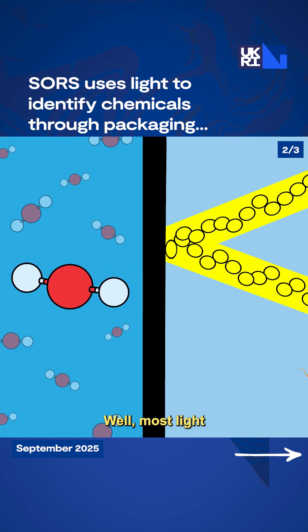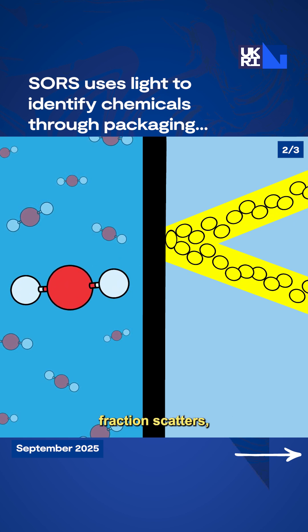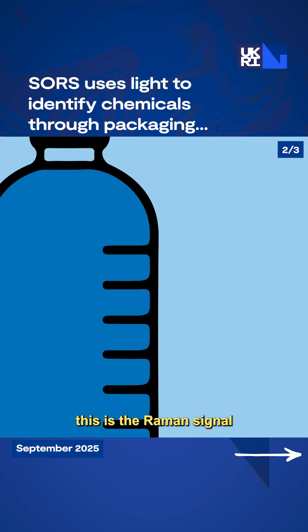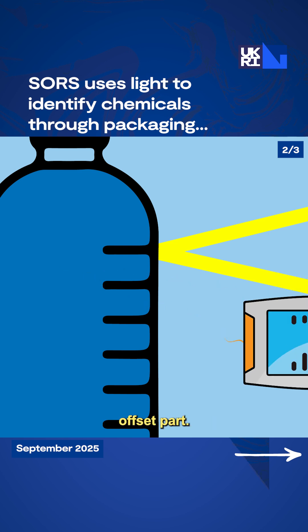How does it work? Most light bounces back unchanged, but a tiny fraction scatters, revealing the molecular structures underneath. In other words, this is the Raman signal. SORS reads this chemical fingerprint and filters out the signature of the container — that's the spatially offset part.